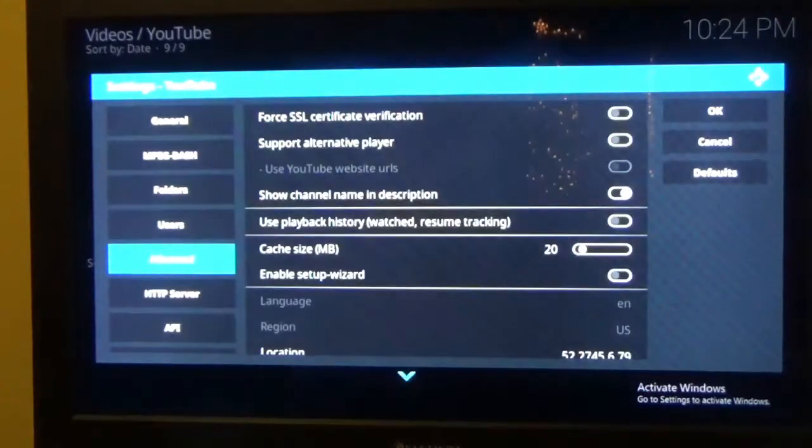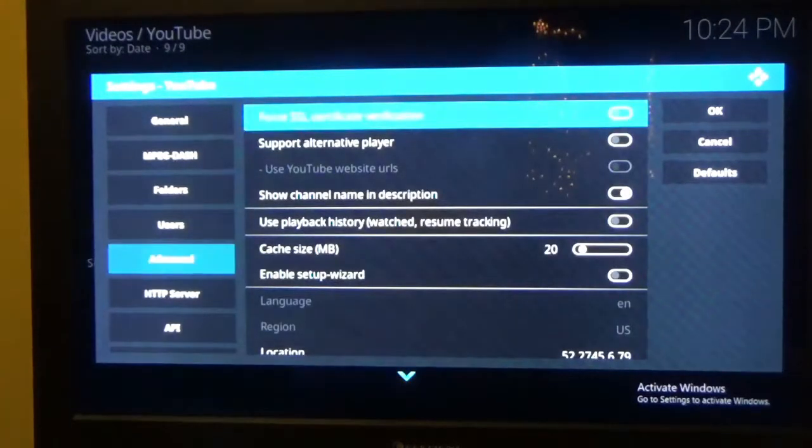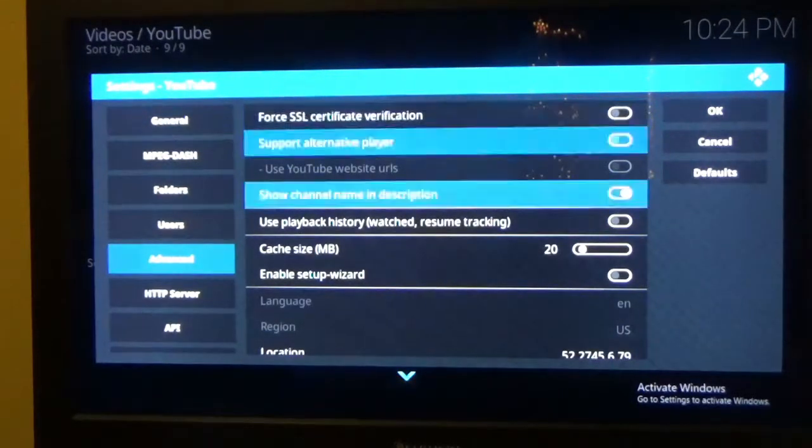Go to Settings in YouTube, then go down until you get to Advanced. When you get to Advanced, click over to the right, go down to Cache Size, hit OK or Enter, and then move it up all the way as far as it can go.